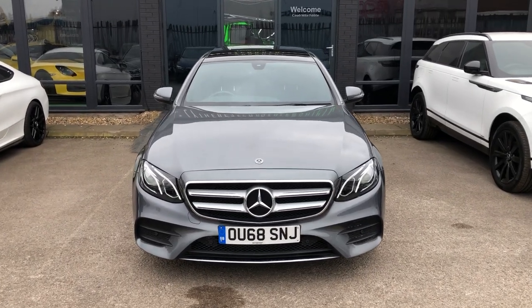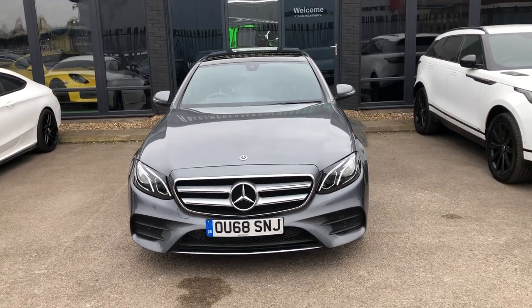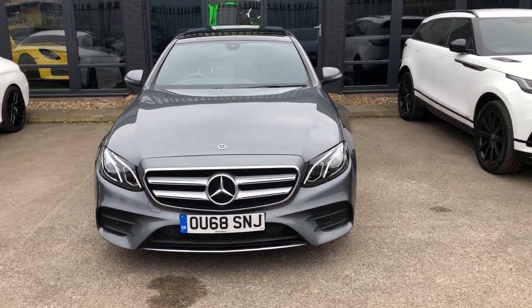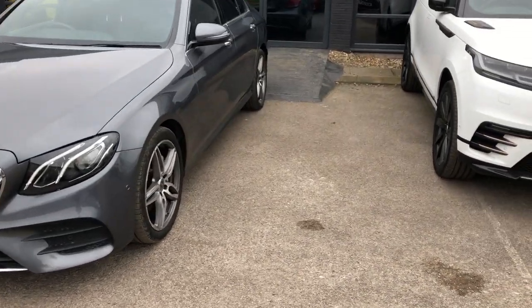Hello there guys, welcome to Emerald House of Cars. My name is Greg and today I'm going to be your host for your virtual walkaround video of our gorgeous arrival, the Mercedes-Benz E220D AMG Line Premium.